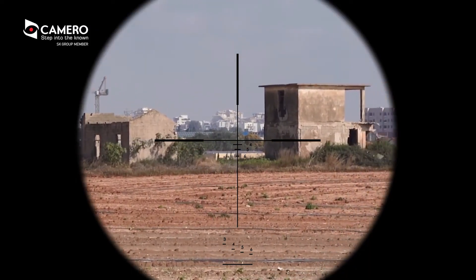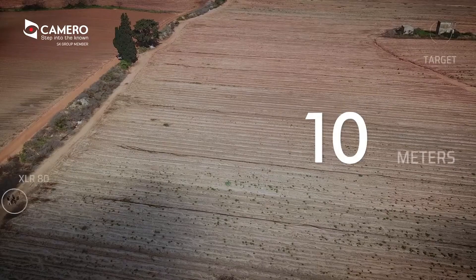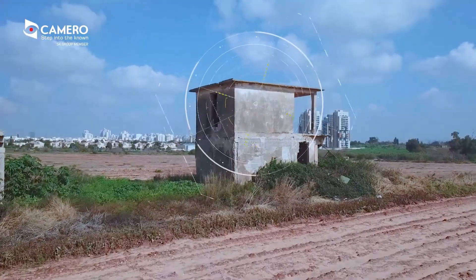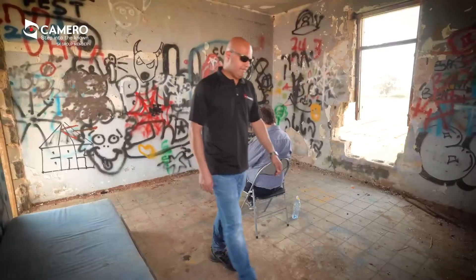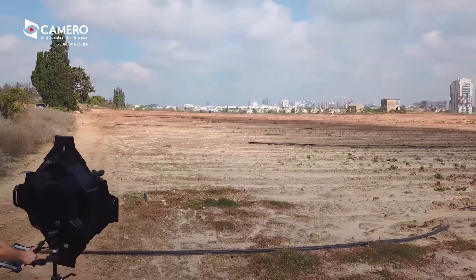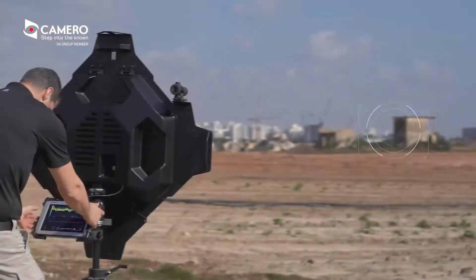With the XLR80, you can simultaneously monitor static and moving targets, calculate distances to each of them, and record video data with a memory capacity sufficient for 12 hours. This device is optimized for operation in both urban and rural environments, making it versatile for various tactical situations.